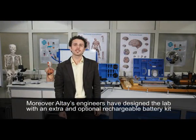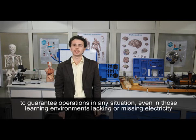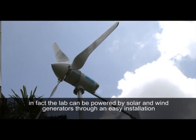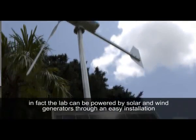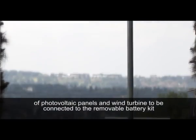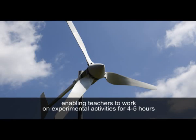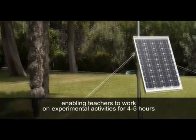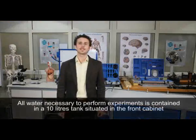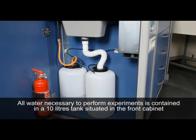Moreover, Altai's engineers have designed the lab with an extra optional rechargeable battery kit to guarantee operation in any situation, even in those learning environments lacking or missing electricity. In fact, the lab can be powered by solar and wind generators through an easy installation of photovoltaic panels and wind turbine, to be connected to the removable battery kit, enabling teachers to work on experimental activities for four to five hours. All water necessary to perform experiments is contained in a 10-liter tank situated in the front cabinet.